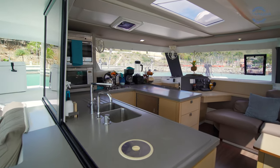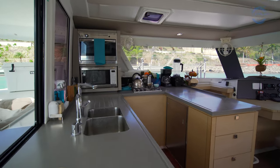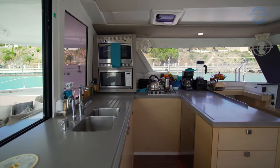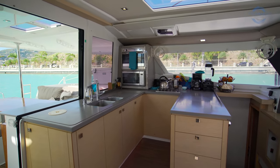In addition to a ton of counter space, we've also got a lot of storage underneath the counter, a dual-basin sink, and on this particular boat they've got a propane oven, built-in microwave, and a three-burner ENO cooktop.